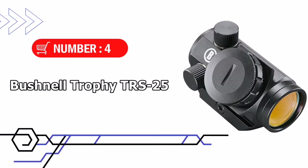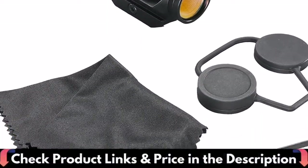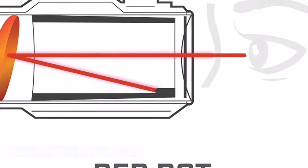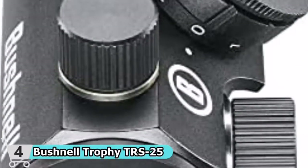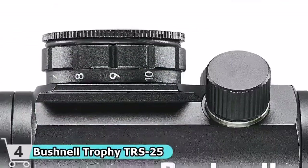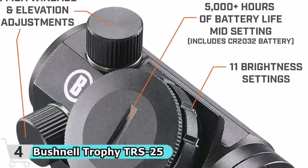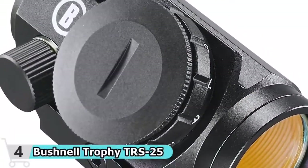Number 4 in our list is the Bushnell Trophy TRS-25 Red Dot Sight. If you're on a tight budget, this is the red dot sight for you. The Bushnell Trophy TRS-25 isn't Bushnell's best sight, but it's still a high-quality option from a trusted brand. Bushnell offers a lifetime warranty on this sight, and you're getting more than just a brand name. The 3 MOA reticle is a good size for precision and fast target acquisition, and the 11 brightness settings allow you to tailor the brightness to your preferences. This red dot sight is fog-proofed with nitrogen, so it won't fog up from humidity or temperature changes, allowing you to see the red dot and your target clearly at all times.